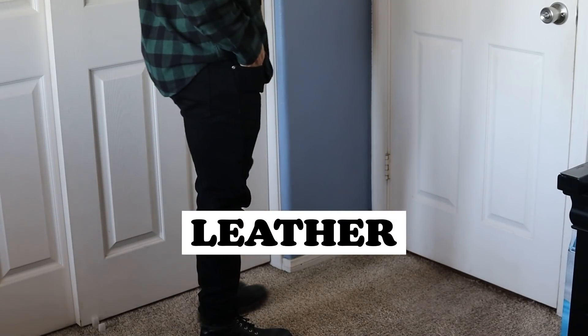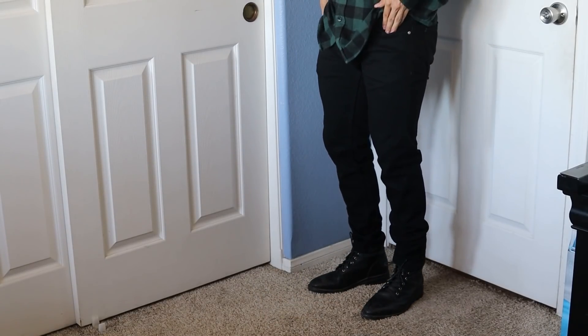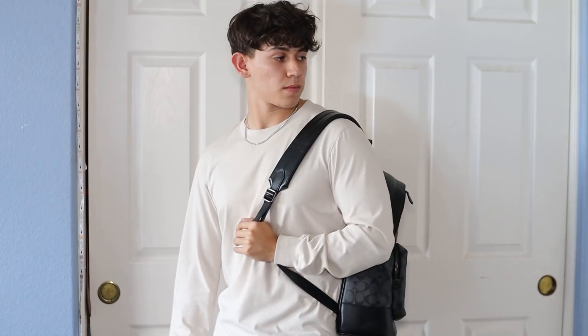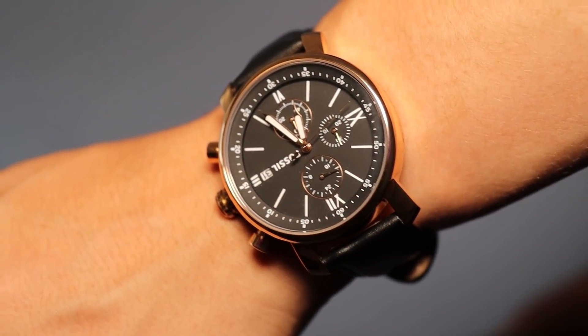The next thing that can instantly upgrade your style in the fall is leather pieces. When I talk about leather, I don't mean leather pants — I mean leather shoes, leather boots, or leather accessories. My leather backpack is one of my favorite pieces; backpacks are an accessory that can upgrade any outfit. Leather band watches also look really good, and a leather wallet can help you look more mature — older guys will notice the difference. As long as you have any leather piece in your outfit, it can definitely help you look better in the fall.